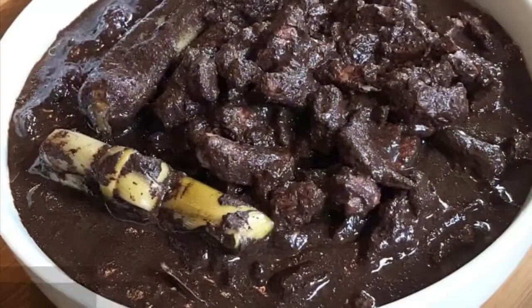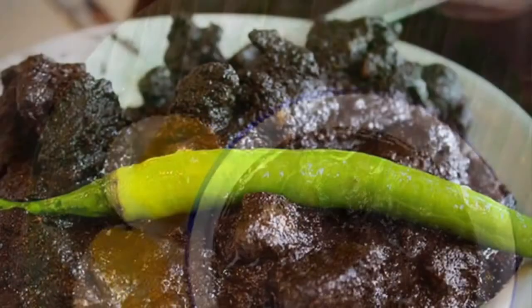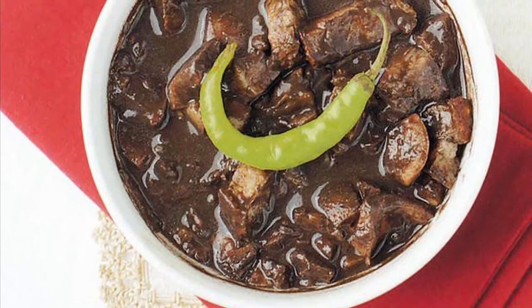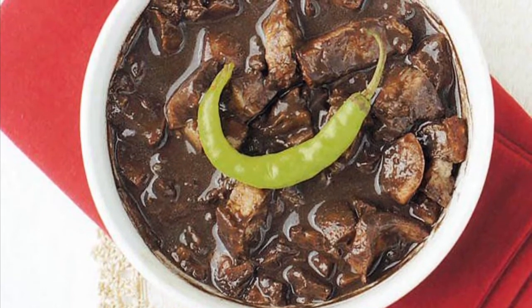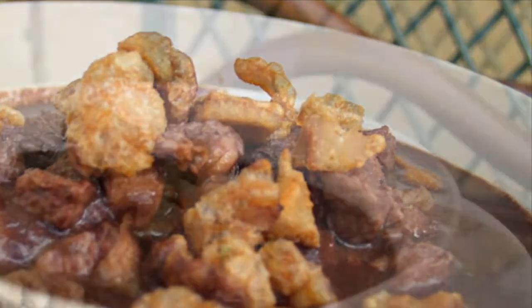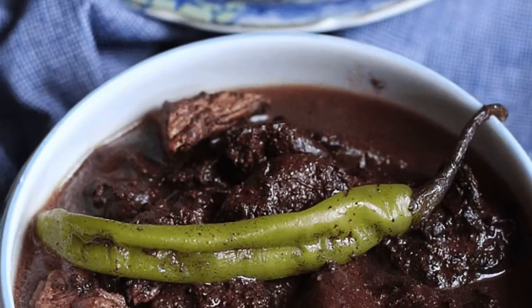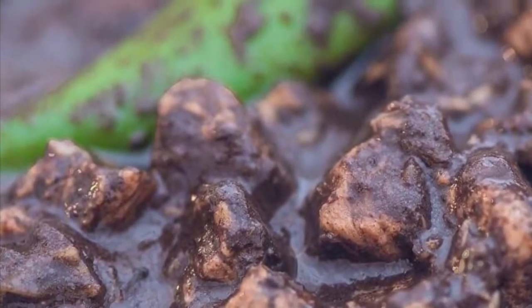Eighth on our list: Dinuguan is a Filipino savory stew usually of pork offal — typically lungs, kidneys, intestines, ears, heart, and snout — and/or meat simmered in a rich, spicy dark gravy of pig blood, coconut milk, onion, pepper, bay leaves, garlic, chili, and vinegar. It can also be made from beef and chicken meat. Dinuguan is usually served with white rice or a Philippine rice cake called puto. The most important ingredient of the Dinuguan recipe is obviously the pig's blood. Pork blood is used in many other Asian cuisines, either as coagulated blood acting as a meat extender or as a mixture for the broth itself.